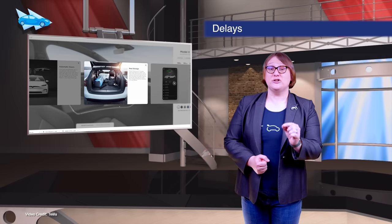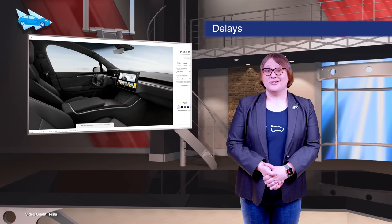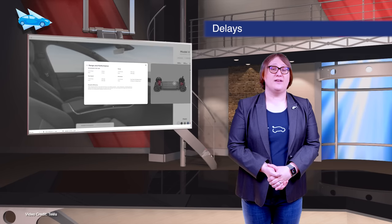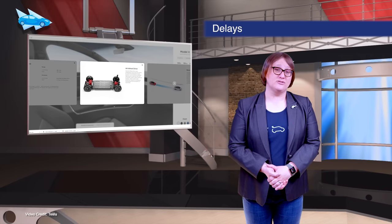Tesla has officially delayed the launch of its redesigned Model S and Model X, and as such has begun pushing back customer deliveries. Customers who had previously expected their cars to arrive last month or this month can now expect them to arrive sometime between May and July.